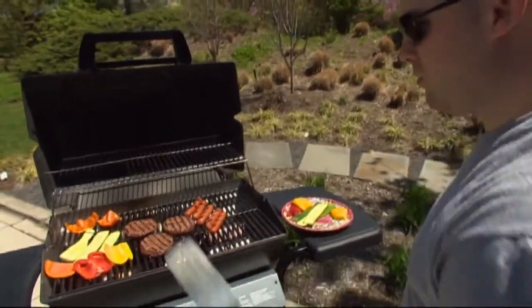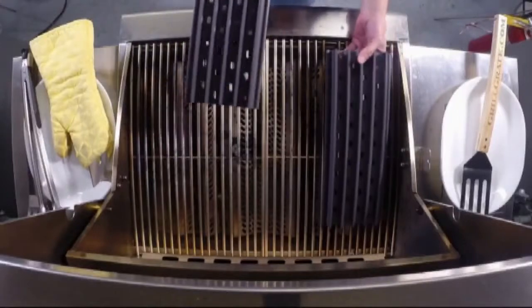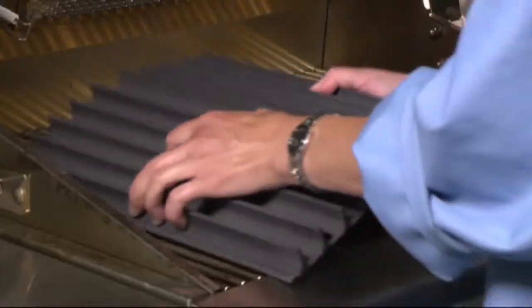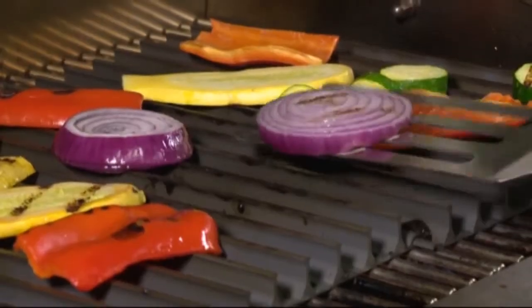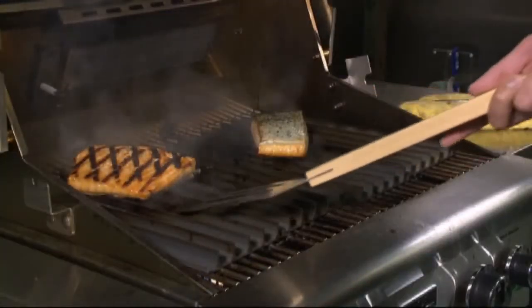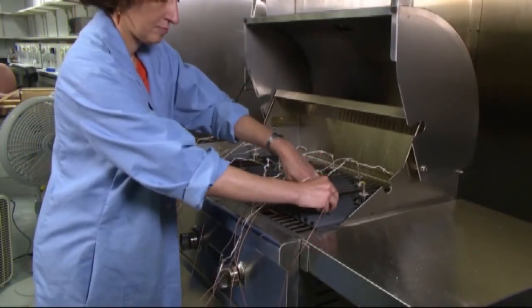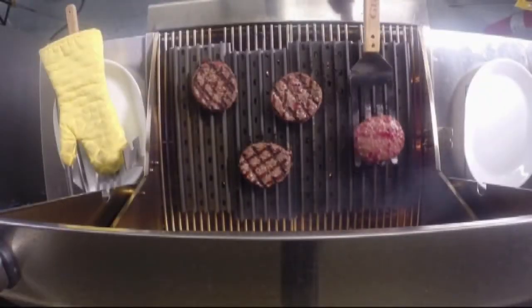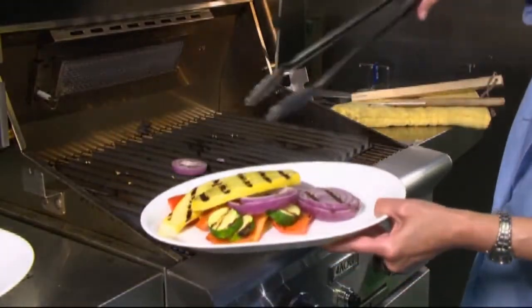Consumer Reports tested three gadgets that aim to make grilling even better. First up: grill grates, interlocking panels that sit on top of your grill. They promise to help it cook more evenly and keep your food juicy while reducing flare-ups. Consumer Reports found the grill grates did improve evenness with one of the two grills tested, and although they didn't totally eliminate flare-ups, they did deliver some nice grill marks. If your grill has uneven heating and you're contemplating replacing it, this would be a less expensive option to try — and they offer a money-back guarantee.